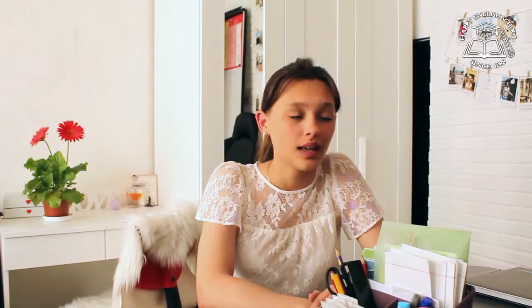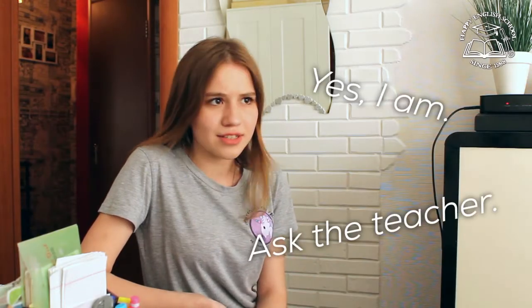Yes, I am. No, you aren't. Yes, I am. Ask the teacher — is she a genius? Yes, she is. No, she isn't. Yes, I am. All right, very well.